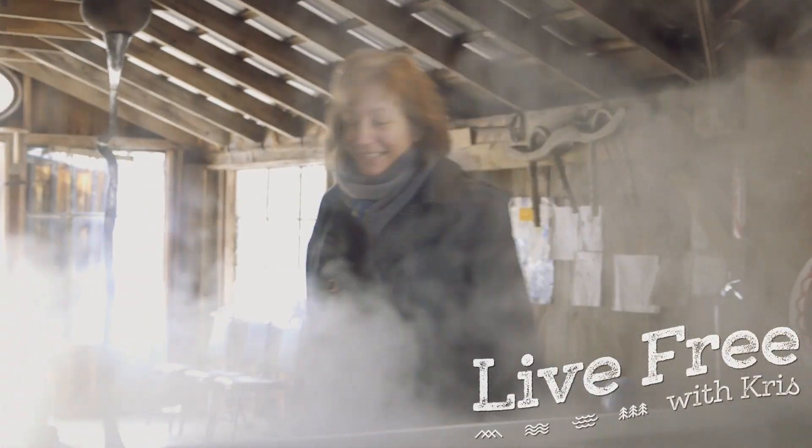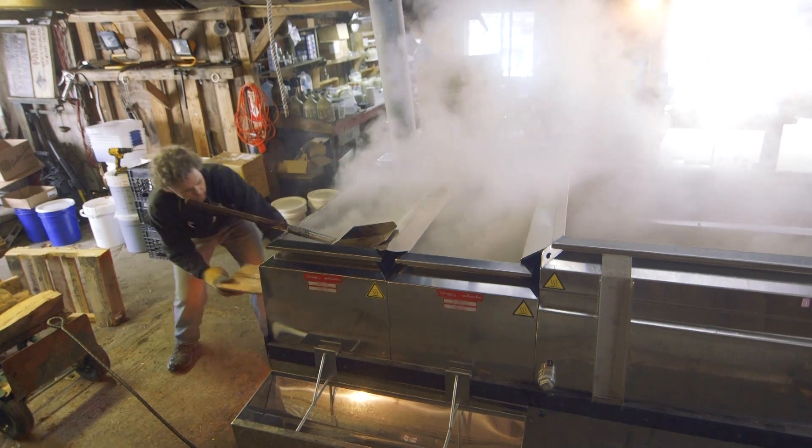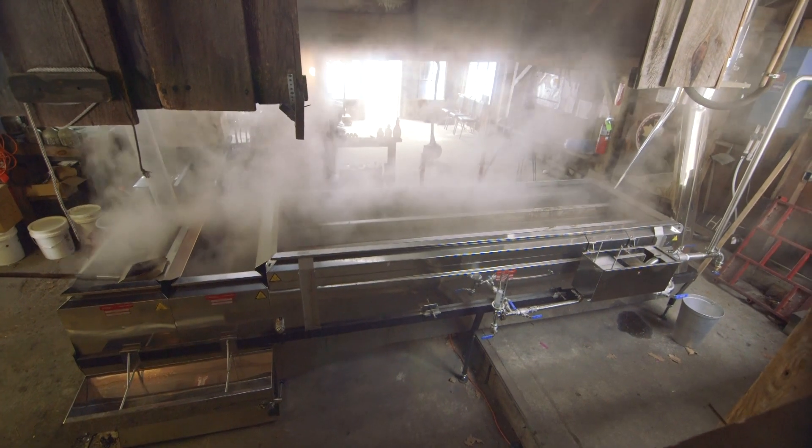Welcome to Live Free with Chris. It's a sure sign of spring in New Hampshire — the sweet smell of boiling sap.